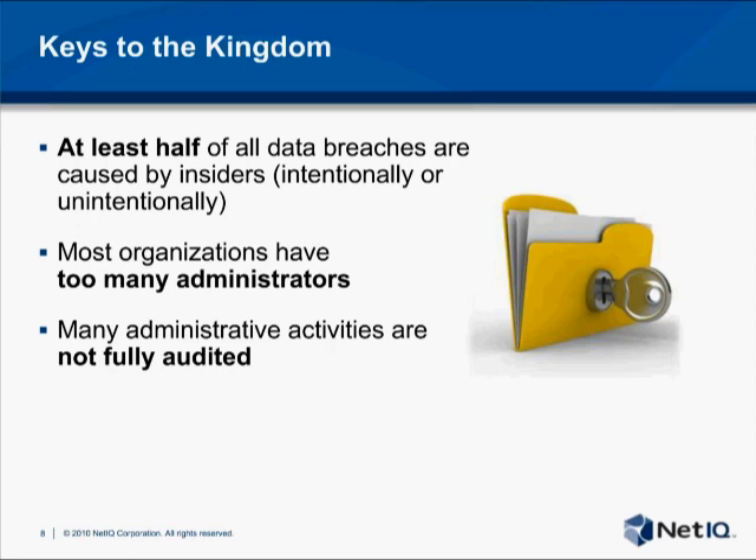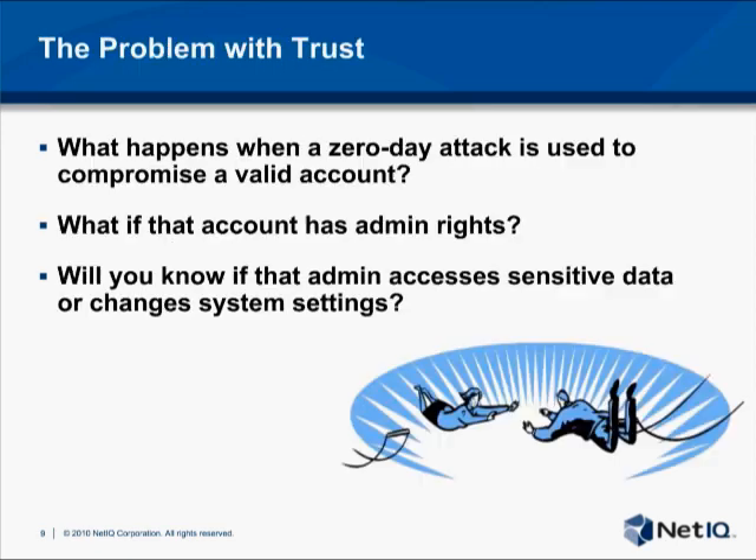It's hard enough to detect an attack when you focus on what users shouldn't be doing. If you sound the alarm every time an administrator changes a system file or accesses a database, the security team would never be able to investigate all of them. The inevitable outcome of exempting certain individuals from the same rules that apply to everyone else is that eventually someone will get compromised, either knowingly or unknowingly. Social engineers have used trust to get around security procedures for many years.